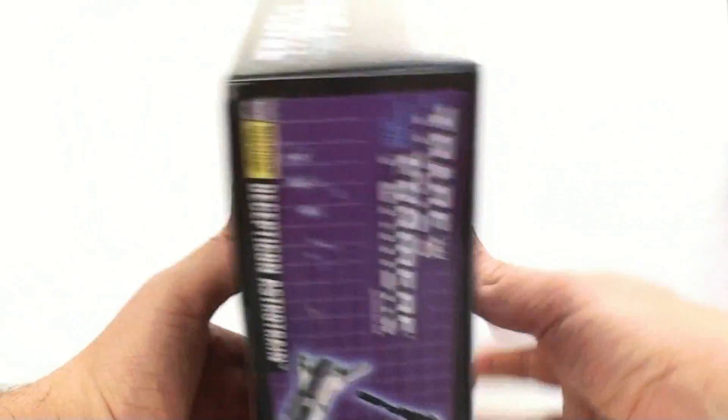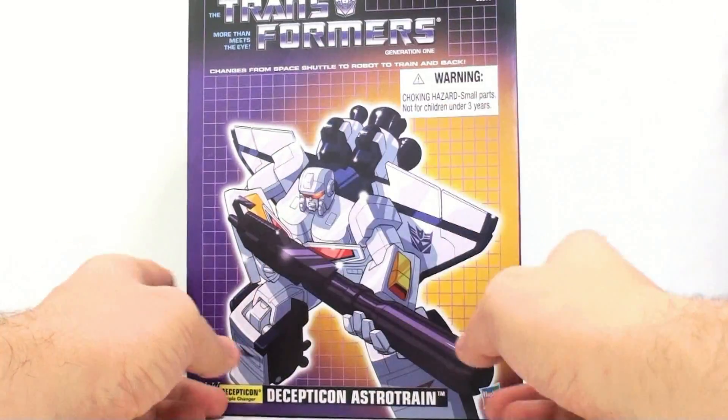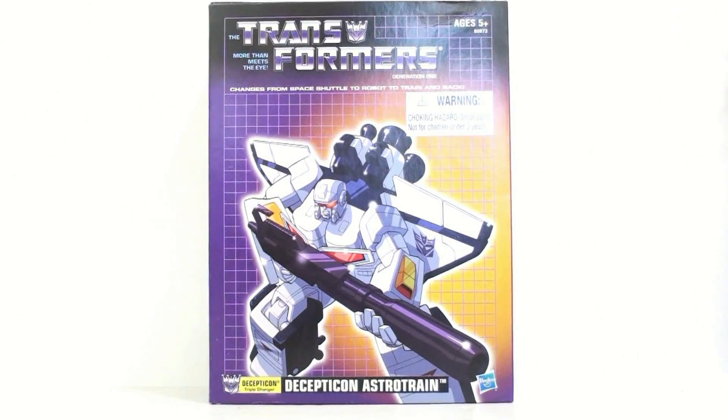Beyond that, it's absolutely fantastic-looking packaging. I love the G1 look with the grid and everything on there. So this is definitely a figure I'm very excited about — let's get him open and see how cool he actually is.